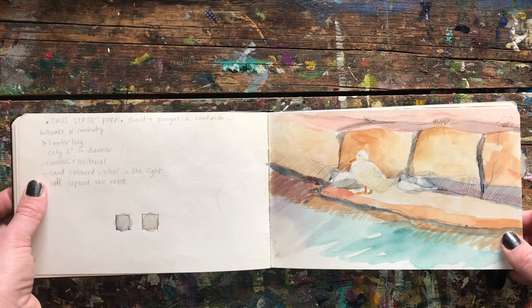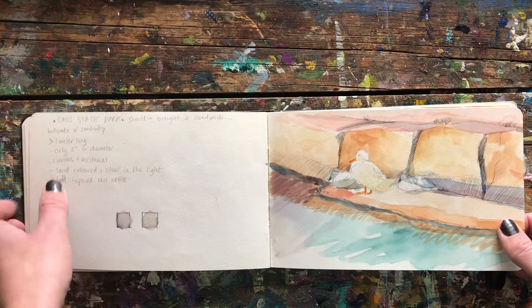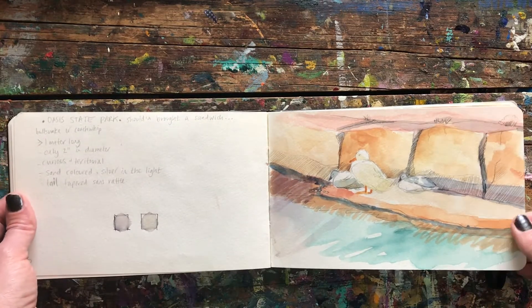These were notes I made about a snake that chased me when I came out to this state park. I had a snake chase me for quite a while and later found out it was a coach whip.